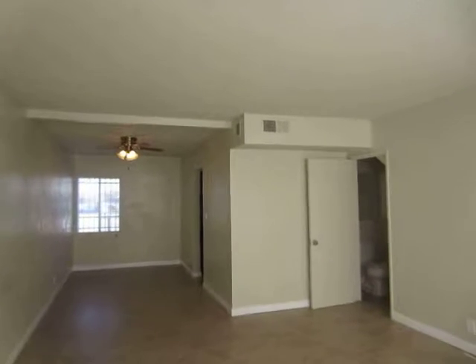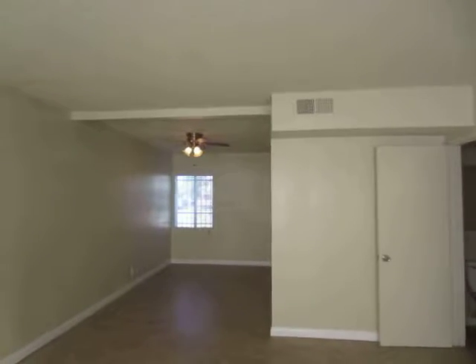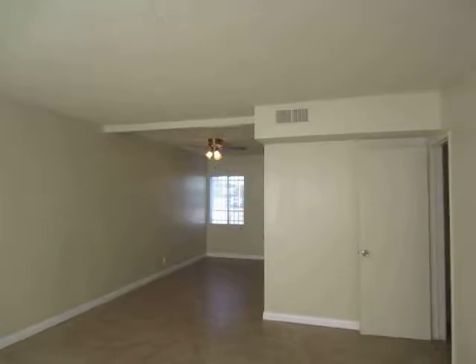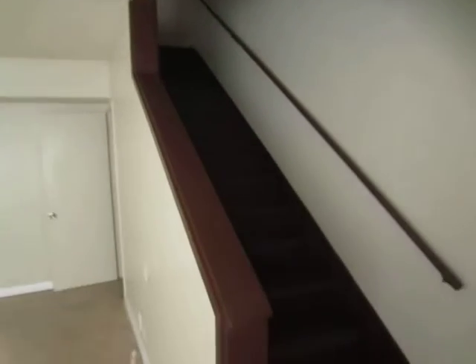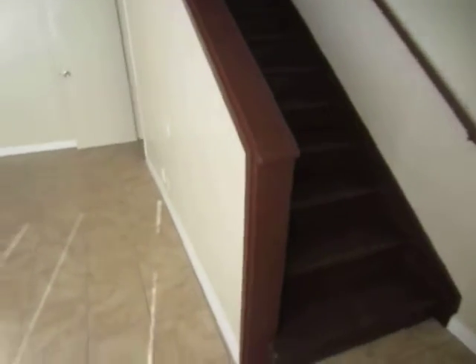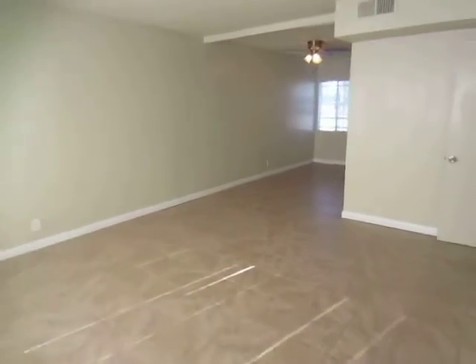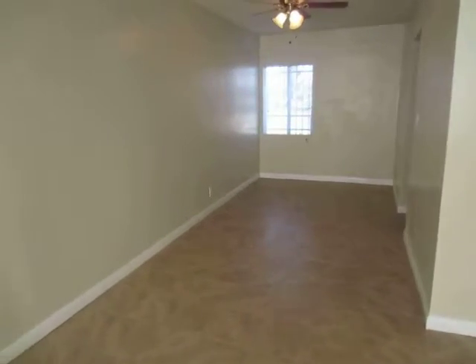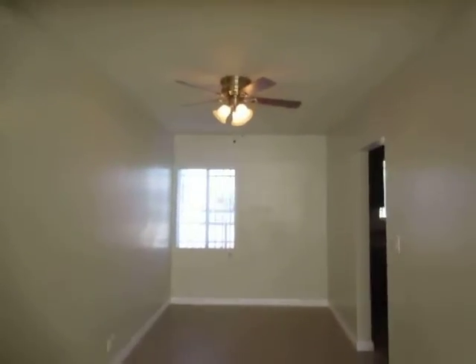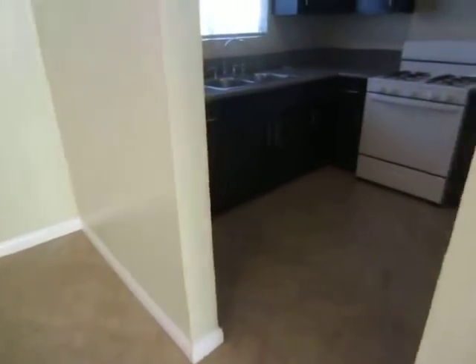This video is for a two-bedroom, two-and-a-half bathroom, townhouse-style apartment located in North Hills. This property is in a great location with convenient access to Northridge, Van Nuys, Panorama City, and Mission Hills. This apartment has been completely remodeled and everything is brand new.